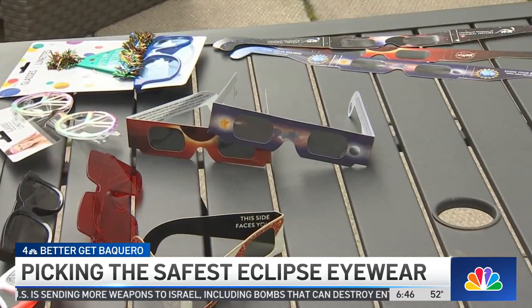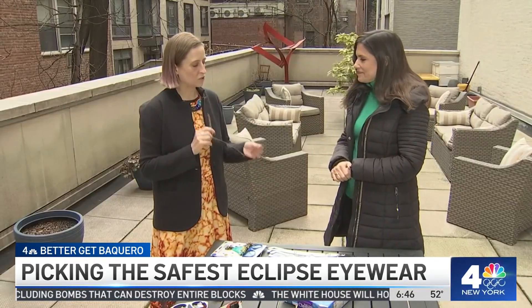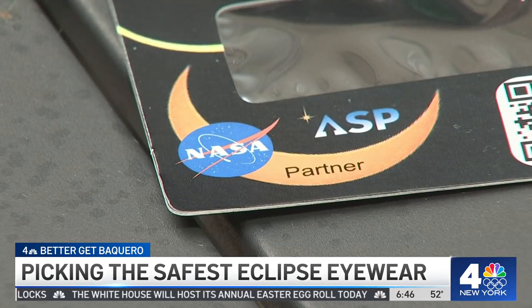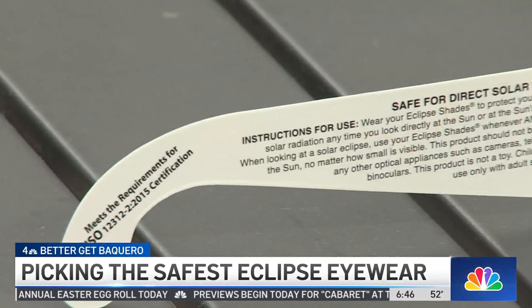With so much eclipse eyewear available these days, what should you look for in a safer eclipse glass? The certification is ISO 12312-2. She says even if there's a NASA, NOAA, or American Astronomical Society logo, make sure to look for the ISO certification, too.